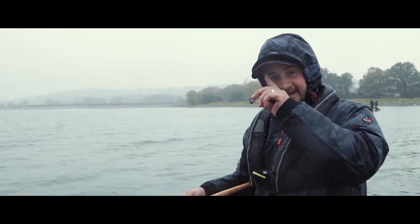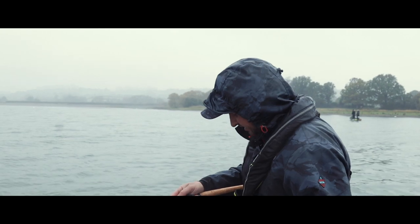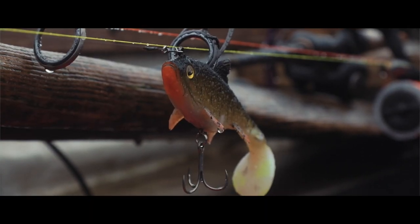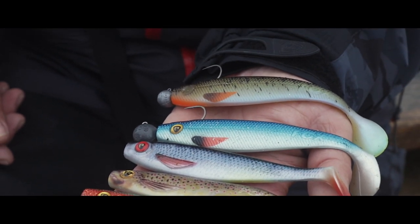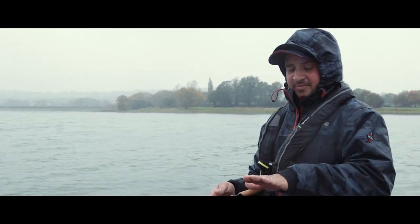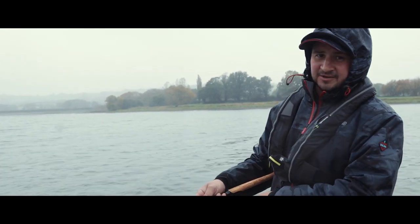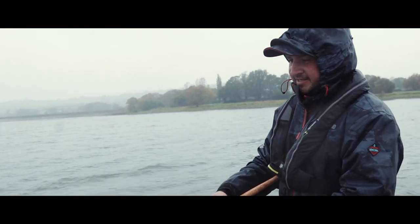So the plan for today is primarily fishing soft plastics. It'll be a combination of the Replicants in various sizes and the Pro Shads in various sizes and colours. I really rate the Pro Shads for searching and finding fish — a very, very aggressive lure. The body shape means the belly goes one way while the tail goes the opposite way, producing lots of flash and lots of vibration. Hopefully just the ticket to stir up a fish or two on a day like today.